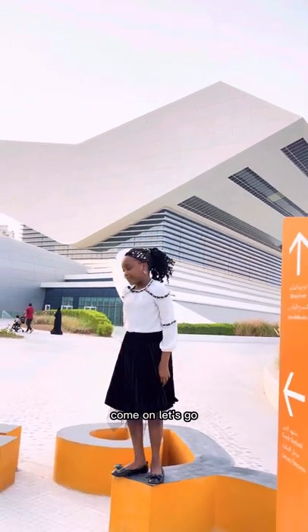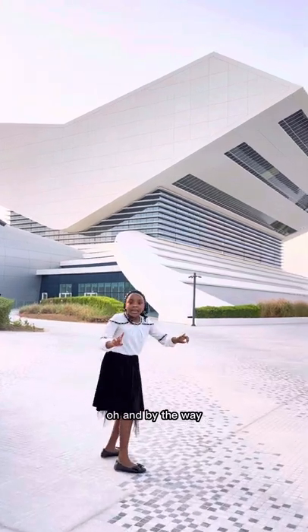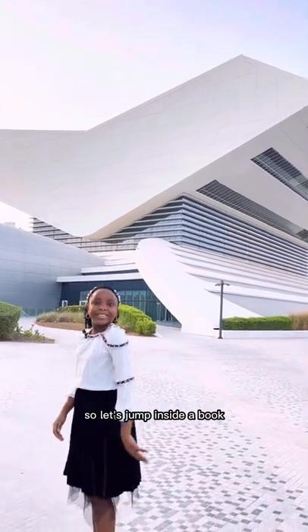Come on, let's go. And by the way, this library is in the shape of an open book, so let's jump inside a book.